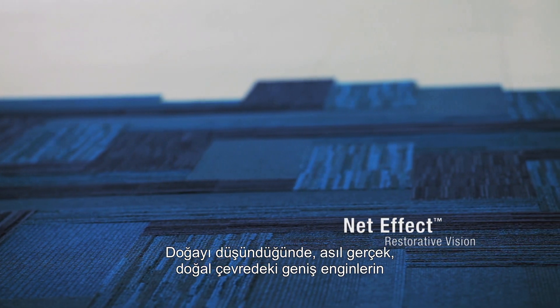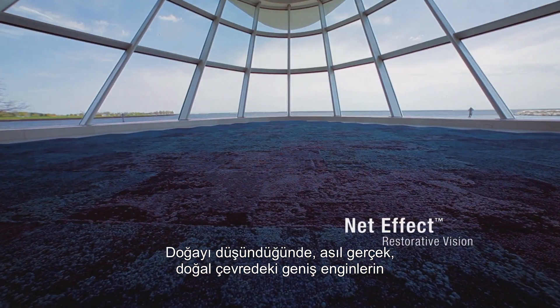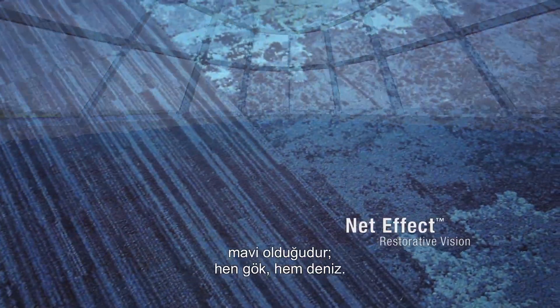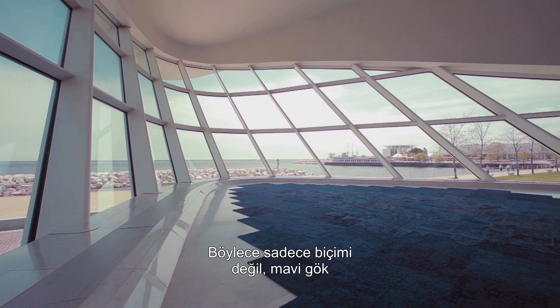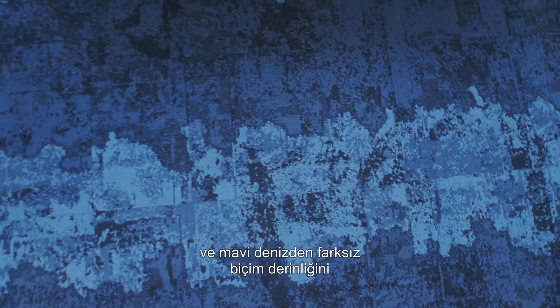When you think about nature, the large expanses in the natural environment are in fact blue — both the sky and the water. The NETEFFECT collection has multiple blues within it, so that you can mix and match not only shape but depth of shade, not unlike the blue sky or the blue ocean.